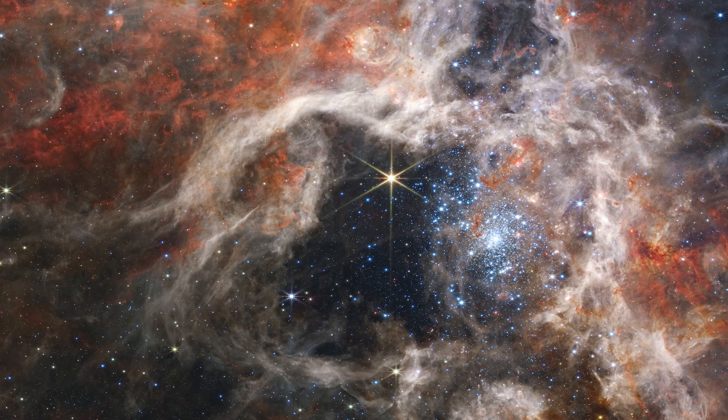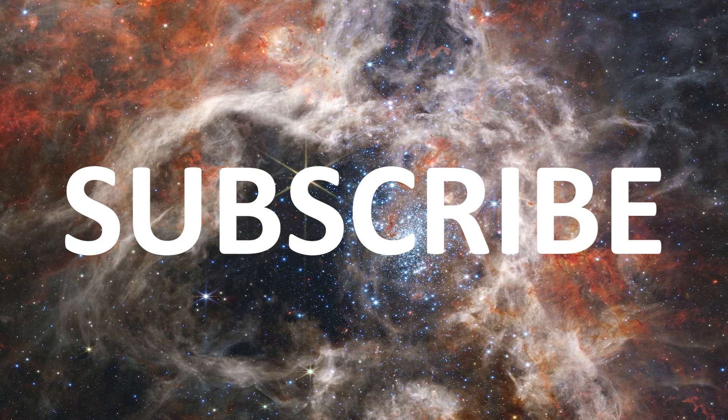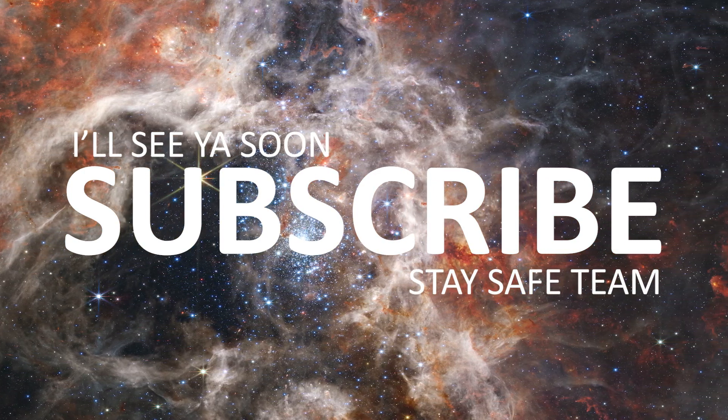Thanks so much for making it this far in the video. Please subscribe if you're new, and let me know in the comments below what you think of all of the images coming from Webb. Until next time, stay safe team. I'll see you soon. Bye!